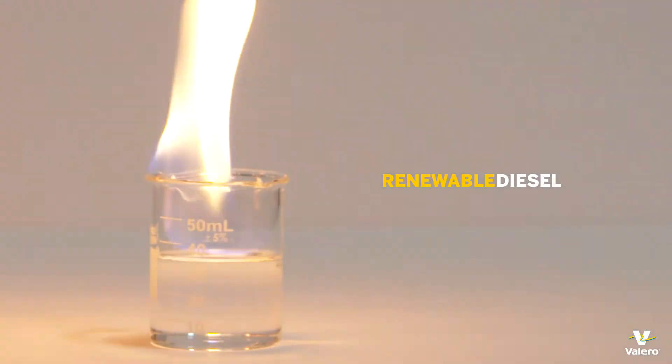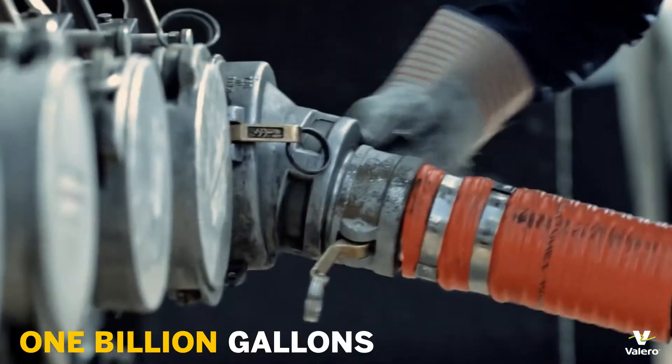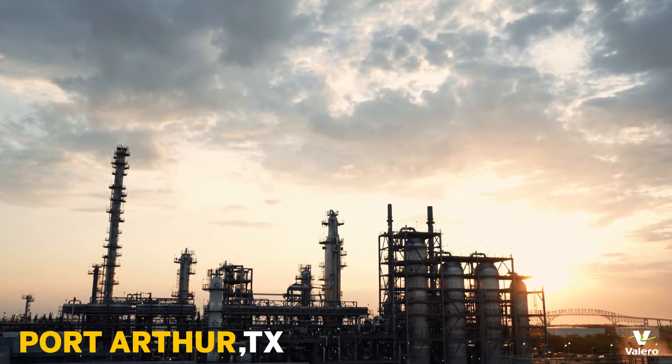Diamond Green Diesel is one of the largest producers of renewable diesel in the world, where we make over 1 billion gallons of renewable diesel at our St. Charles, Louisiana facility and our Port Arthur, Texas facility.